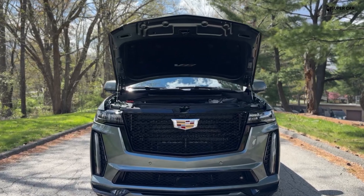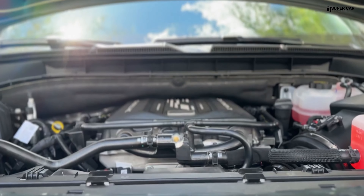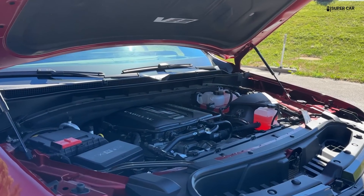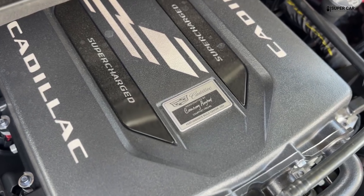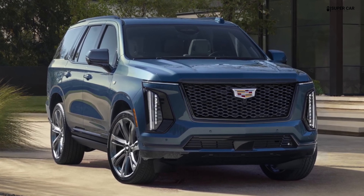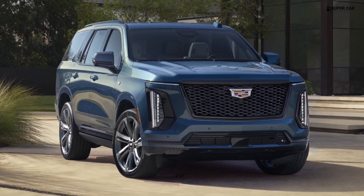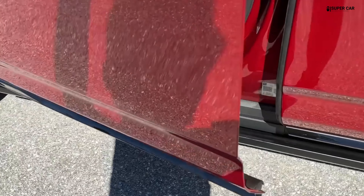The 2025 Escalade has the same 6.2-liter V8 engine as last year, making 420 horsepower and 460 pound-feet of torque, paired to a 10-speed automatic transmission. The bad news for diesel lovers is that the 3.0-liter Duramax engine doesn't carry over.